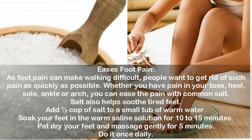Use #5: Eases foot pain. Foot pain can make walking difficult, and whether you have pain in your toes, heel, sole, ankle, or arch, you can ease it with common salt. Salt also helps soothe tired feet. Add one-half cup of salt to a small tub of warm water, soak your feet in the warm saline solution for 10 to 15 minutes, pat dry, and massage gently for five minutes. Do this once daily.